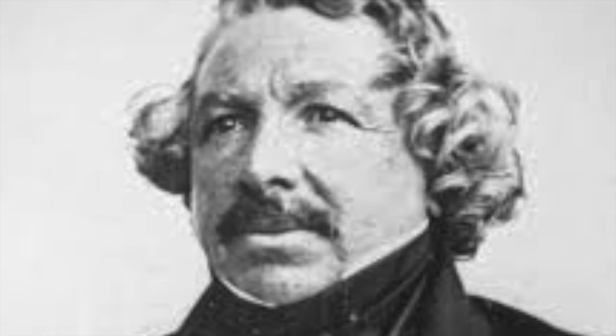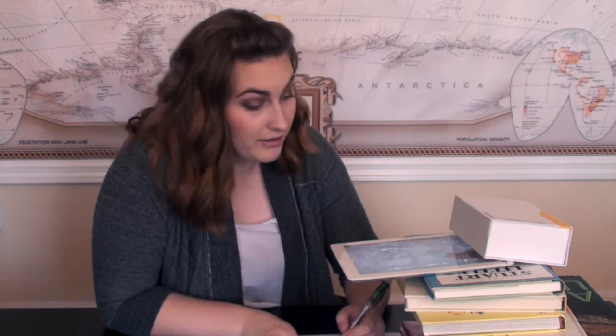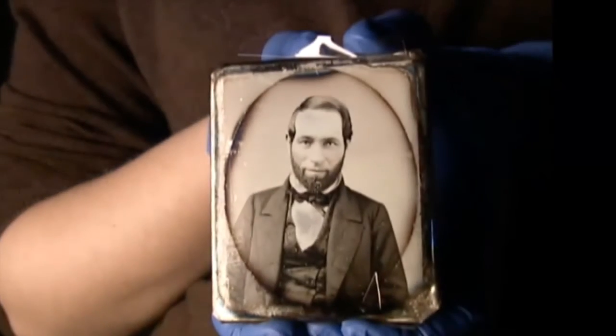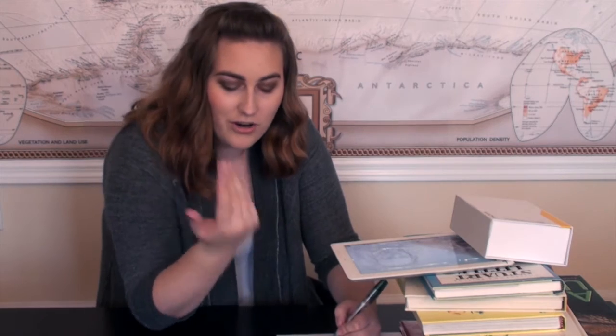So the daguerreotype was invented by Louis Jacques Mondé Daguerre, I think is how you pronounce his name. They were 2D images with no color, but they had sort of 3D properties, because the image literally sat on the copper plate. They also had to be viewed from a certain angle, because at another angle they would be viewed as the negative. So if you wanted to see the positive of the image, you had to be viewing it head on. And they had sort of a glossy surface, so they were also very shiny.